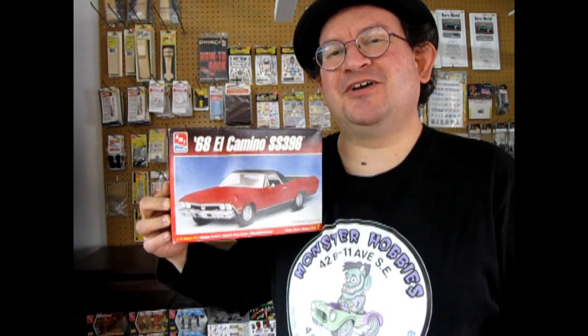I would like to propose the first ever Monster Hobbies utility vehicle group build. The concept is easy — just choose any light commercial vehicle like this Ranchero El Camino, or these pickup trucks, or even a model kit of a van.